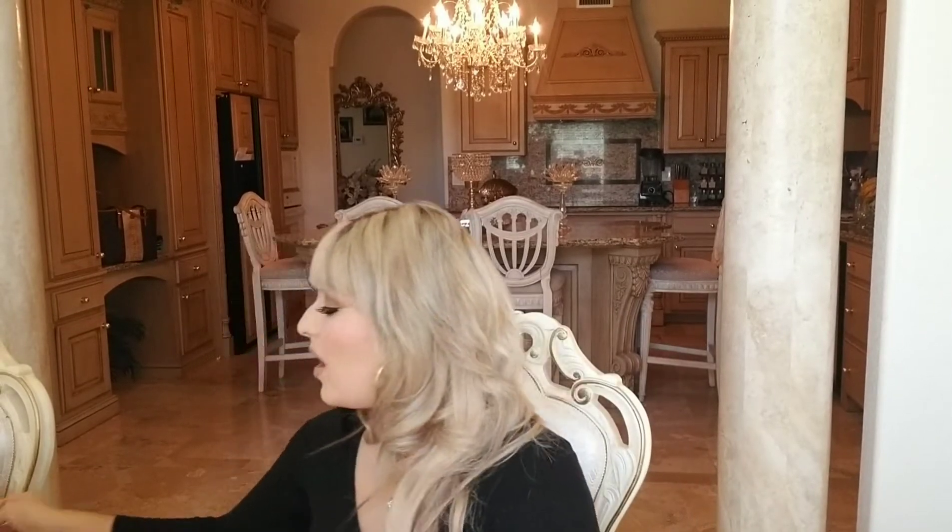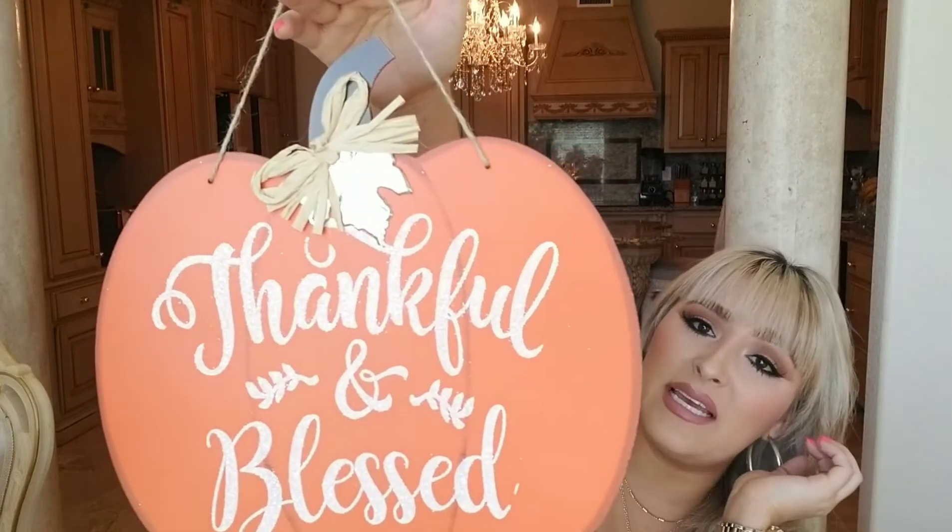For fall decor — I try to decorate for fall but I don't have too much, mostly because I don't really love brown. My mom decorates beautifully for fall, but the only thing I found was this really cute sign that says 'Thankful and Blessed.' When I saw it I was like, that doesn't look like it's from Dollar Tree — that is cute. So I went ahead and got that.